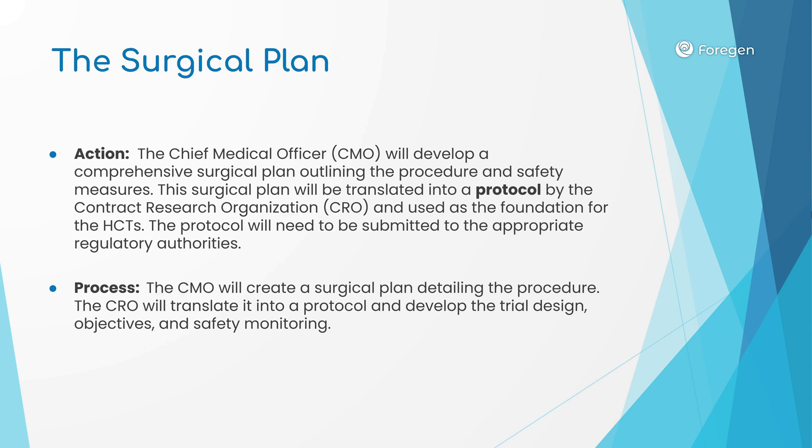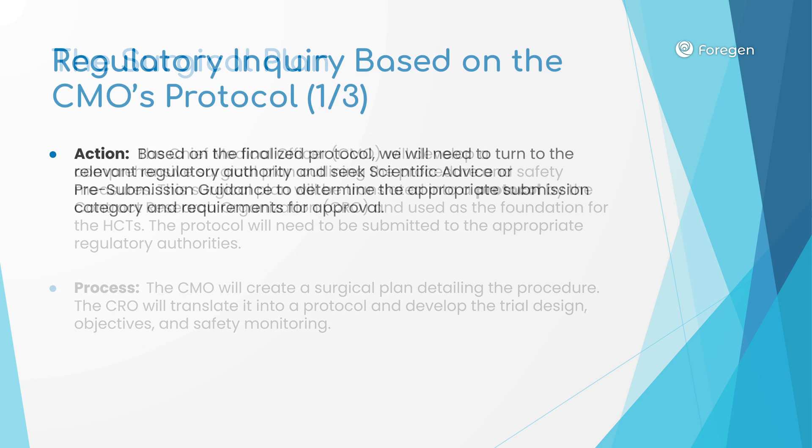Then the CRO will translate the CMO's surgical plan into a surgical protocol that will be used by the personnel conducting the human trials. This protocol will be included in the application package for ethics approval, along with the trial design, objectives, and safety monitoring procedures.